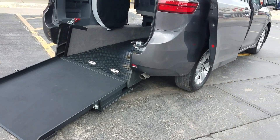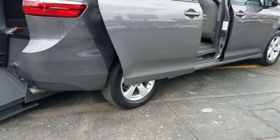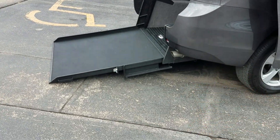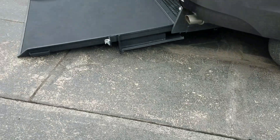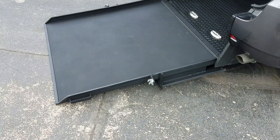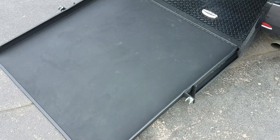This van is ADA compliant. Now if someone parks next to you in a side entry van, you can't get out in a wheelchair — not the case with the rear entry. The rear entry has more ground clearance for getting over rougher terrain, and they're more affordable to convert, therefore more affordable for you to purchase. Those are a few of the advantages to the rear entry, but we do also sell the side entry.